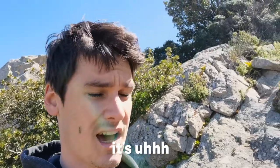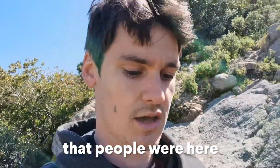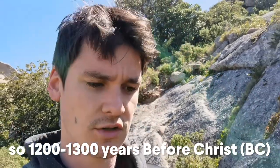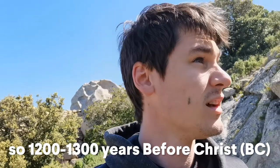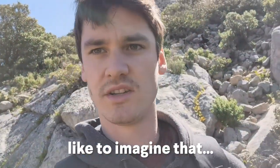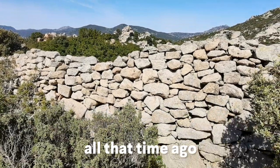It's more than 3,000 years old. People were here, living — 1,200 to 1,300 years before Christ. It's really very old and very cool. To imagine that people were placing these bricks all that time ago.